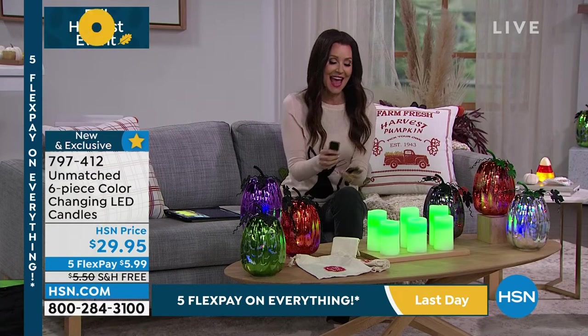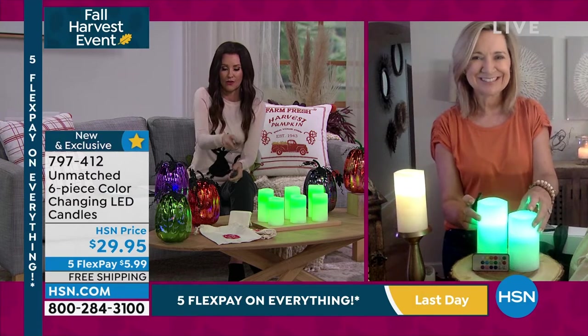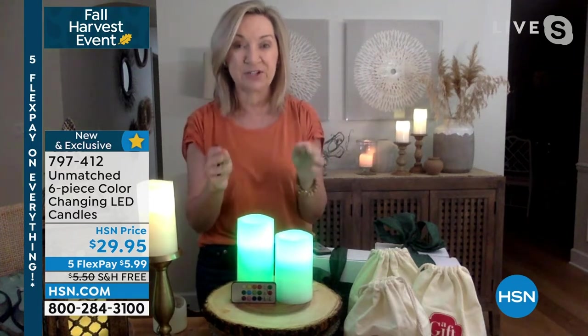And these are the perfect size whether you keep all six or gift them — they're just phenomenal. This is our best-selling basic set from Unmatched, and what we did is a new configuration where you're getting the three two-packs.